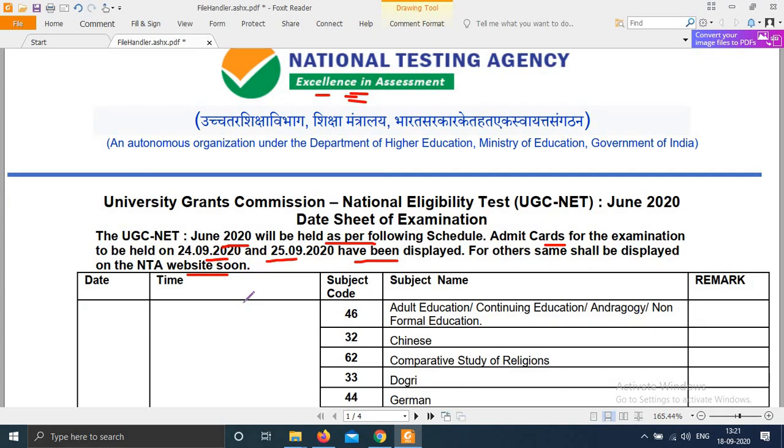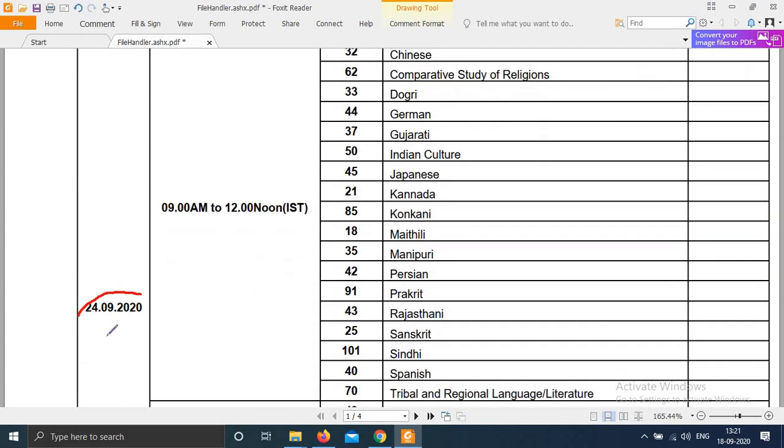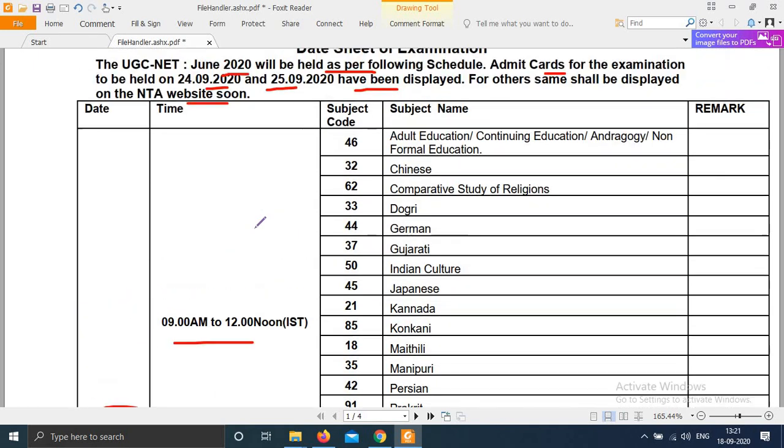Let's see the NTA date sheet. On 24th, morning shift 9 to 12: subject code 46 - Adult Education, subject code 32 - Chinese 62, Comparative Study of Religion, subject code 33, subject code 44, German 37.